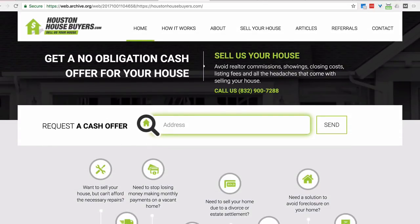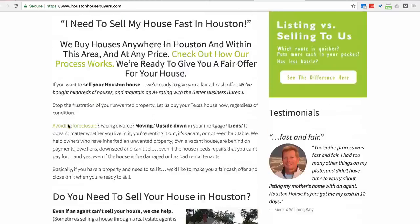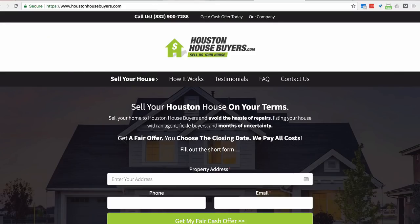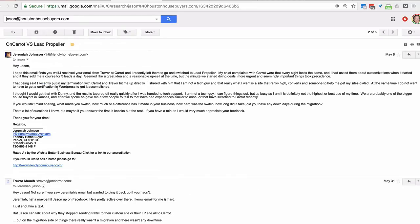Most people comparing this website to a Carrot site - nine and a half out of ten would say they'd rather use the custom one. They'd say it looks different, it looks pretty, it's less wordy. But I want to read you this email from Jeremiah, the founder of that website - one of the biggest home buyers in his market. He was with Carrot, then moved to a different platform to look different. The problem he discovered: looking different wasn't always a good thing. He actually decreased his performance.